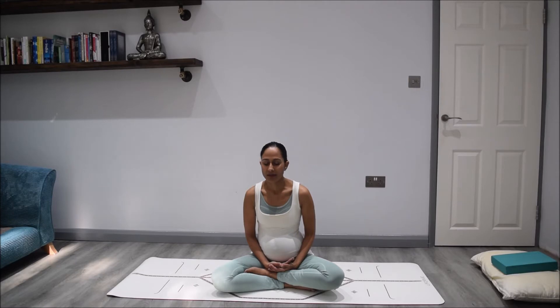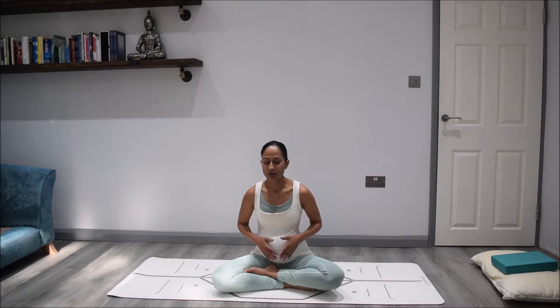Again breathing deeply in and out. One more slow breath in and out. Just allow your breath to settle, allow your mind and attention to settle. Now just take your hands and rest them on your belly, taking a few moments to connect to your baby — knowing that here within your body you are creating a baby, and knowing that with your breath as you breathe in your practice, you're breathing in for two.